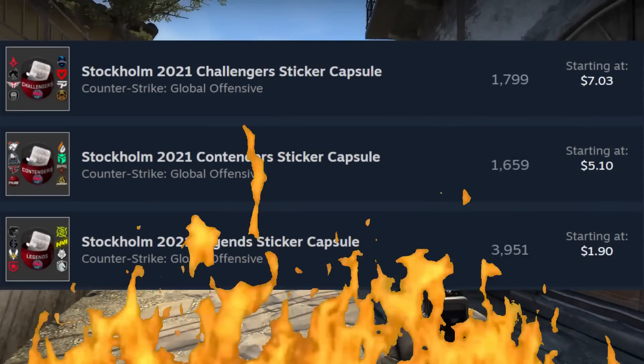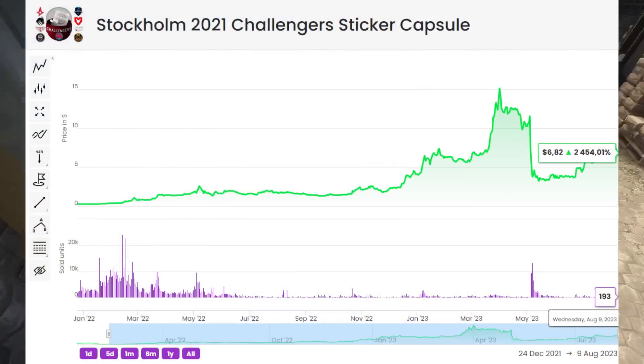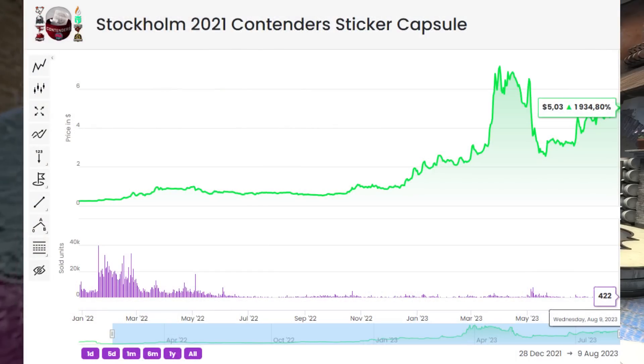This comes back to the fact that the Stockholm Legends capsule was significantly more supplied than the other two, leading it to have a lower price point and be unboxed significantly more.